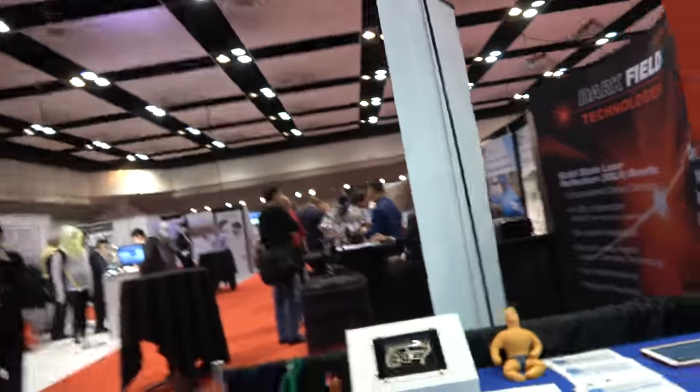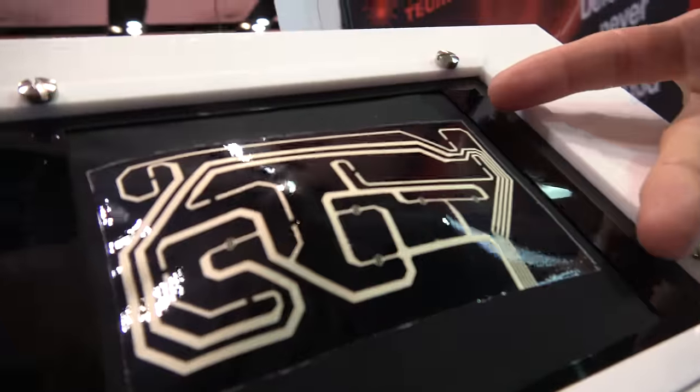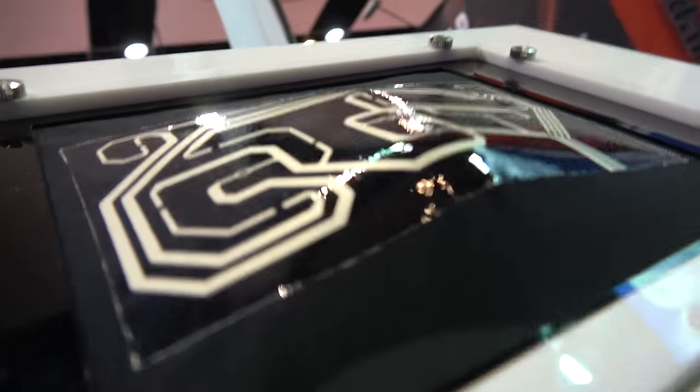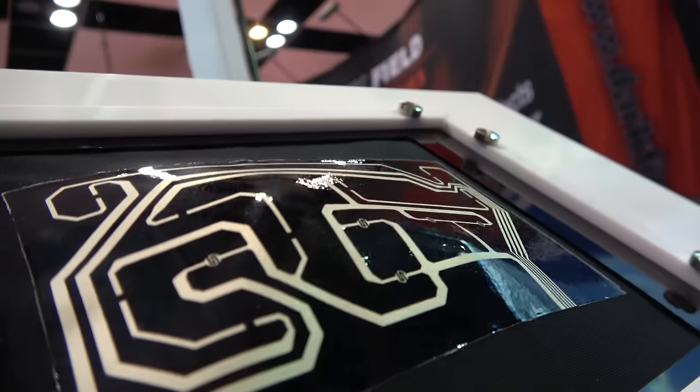A Shiatsu massager is on display — fitting for a Japanese company — demonstrating the durability and flexibility of this stretchable film construction.